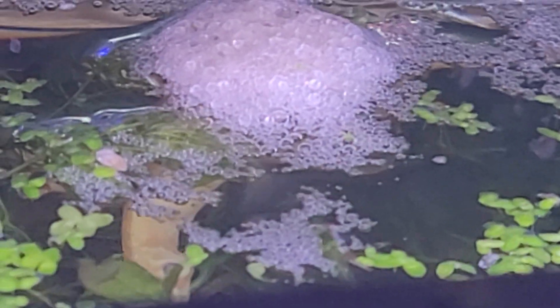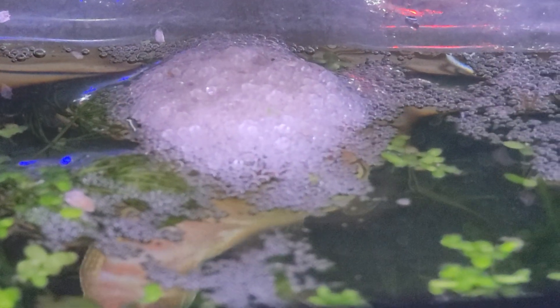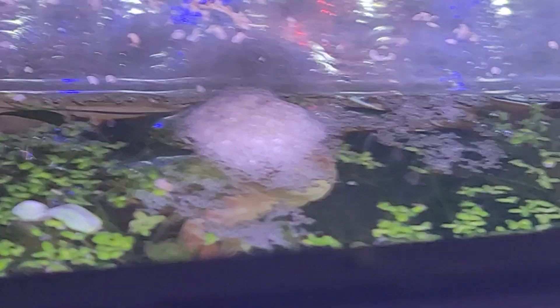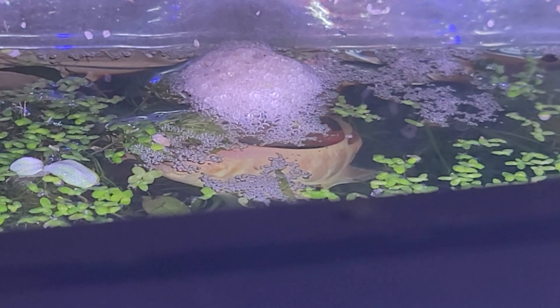Known as the Paradise Fish or the Kissing Fish, you can actually see the eggs — those clear spheres in the bubbles of this very thick, frothy bubble nest that this fish makes.